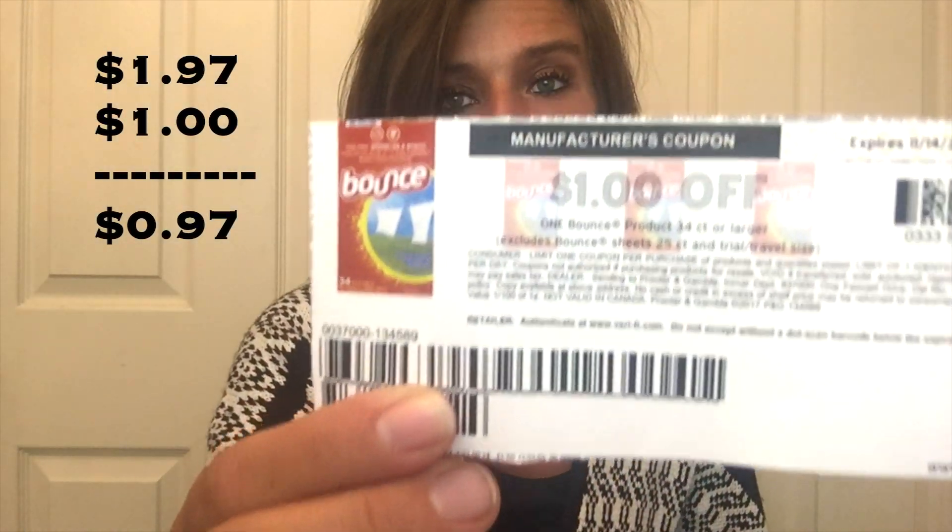Hey guys, Beck's Bargains here. Here is your Beck's Bargain of the day: the 34-count pack of Bounce dryer sheets sells for $1.97 at Walmart. We have this dollar-off one printable coupon that we can print from coupons.com, so after the coupon it is just 97 cents for a 34-count pack of dryer sheets.